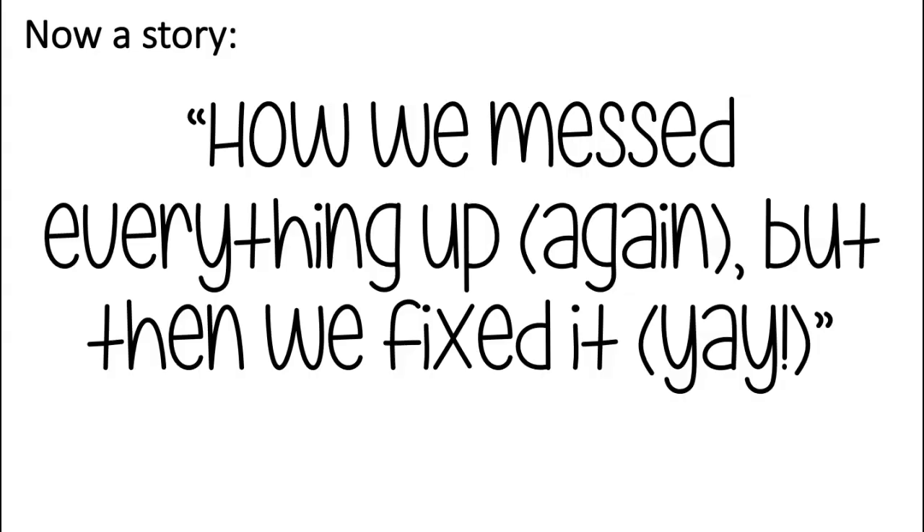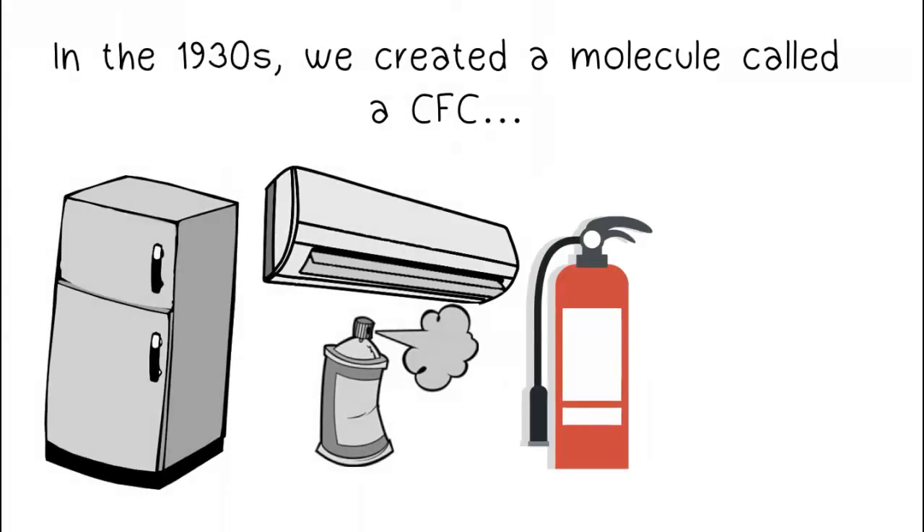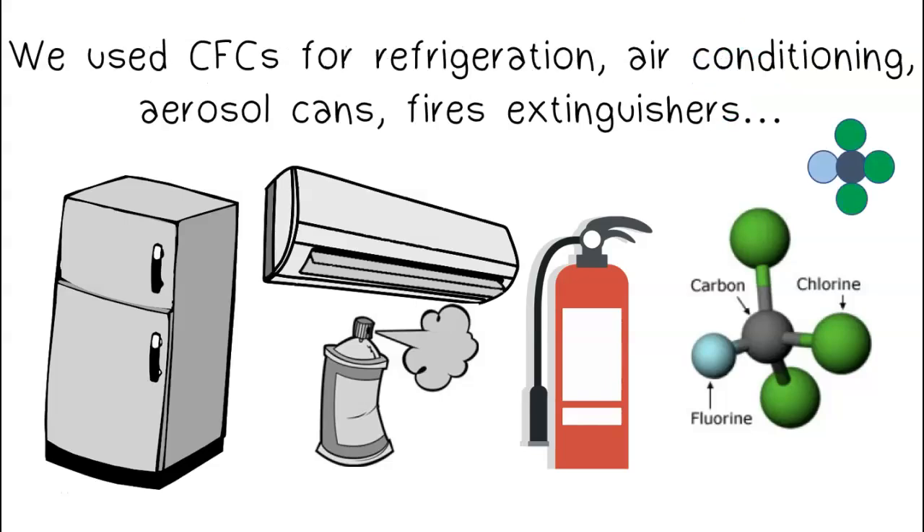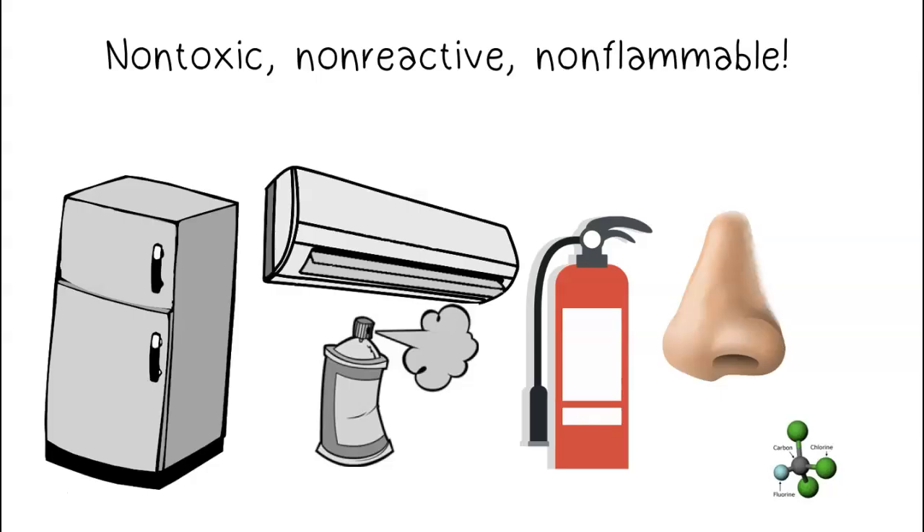And now for a story called: how we messed everything up again, but then we fixed it. In the 1930s, we created a molecule called a CFC, or chlorofluorocarbon — it contains chlorine, fluorine, and carbon. We used CFCs for refrigeration, air conditioning, aerosol cans, fire extinguishers, and lots of things. They were non-toxic, non-reactive, and non-flammable.